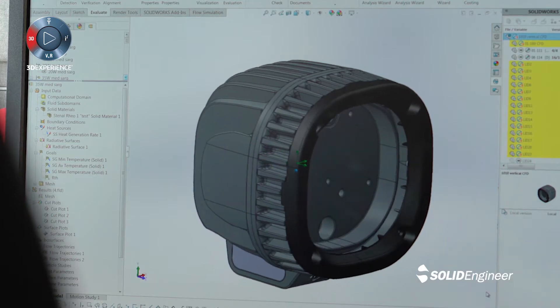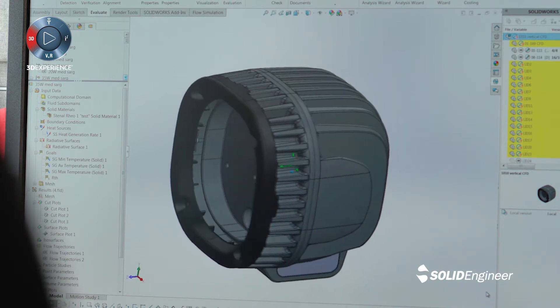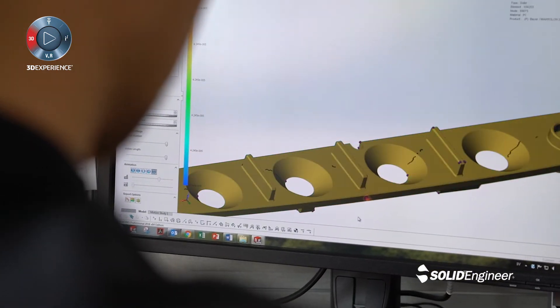Using the SOLIDWORKS software portfolio, we design all our mechanical elements. We use it for simulation of thermal management, injection molding, and mechanical strength.